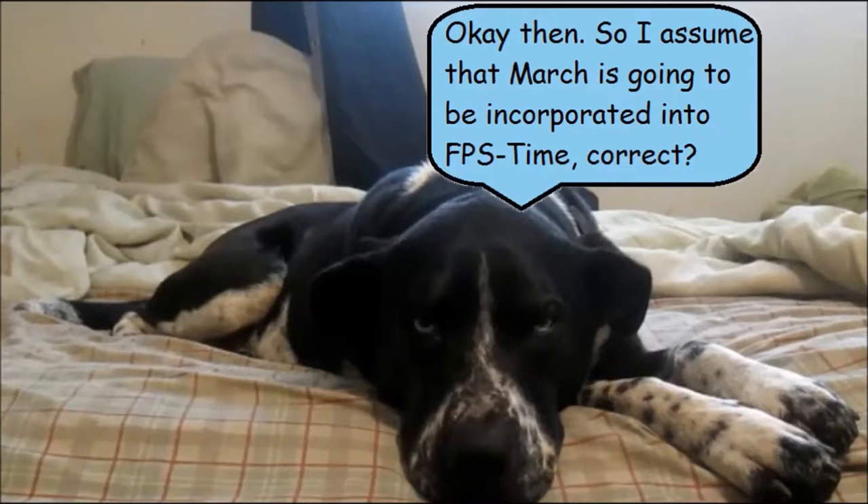I know you would have, Shasta, and the next time I plan something like this I'll make sure to have you help me. FPS Time will take place from February to March now, that way you and I can cover more games.